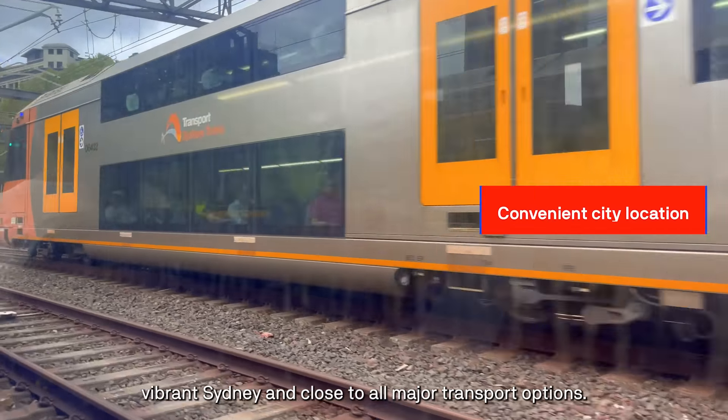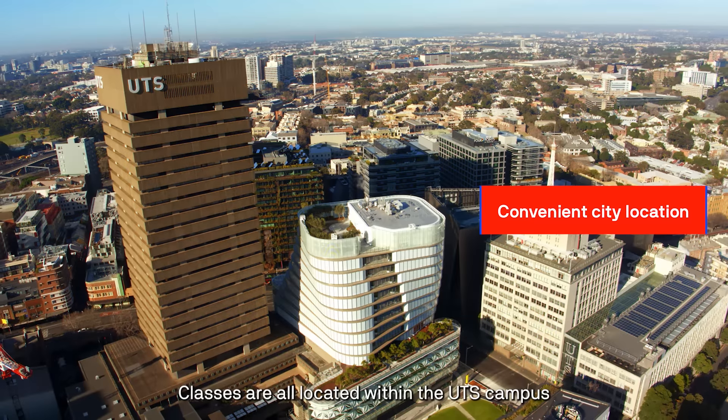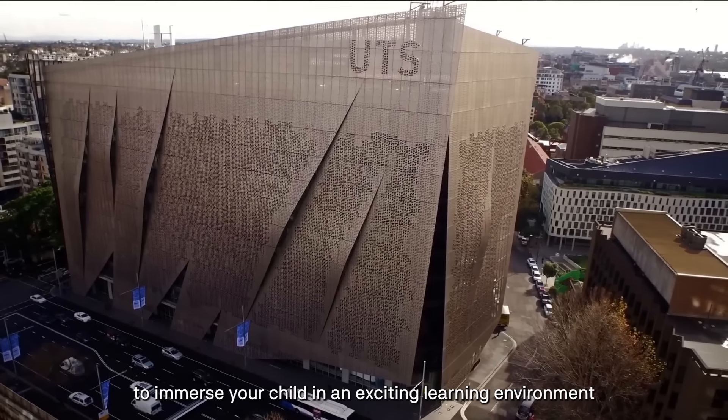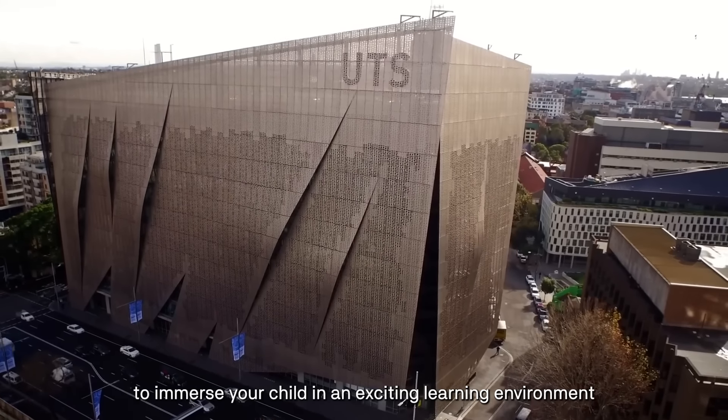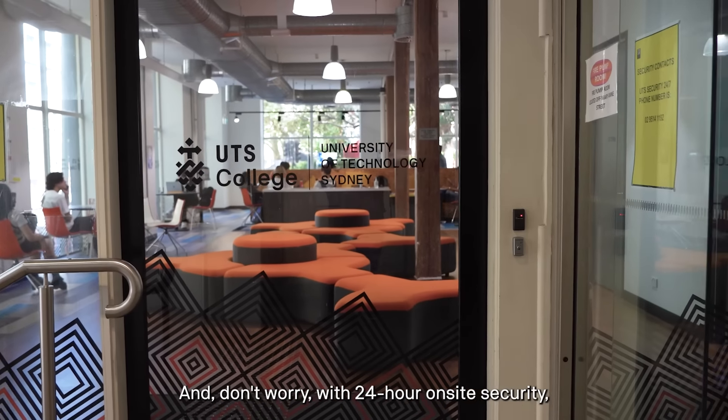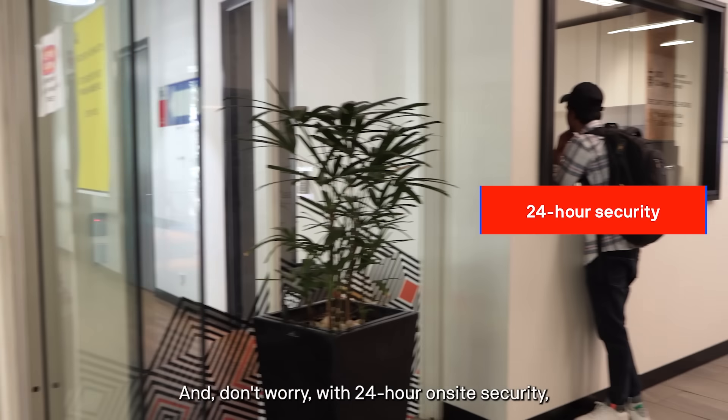The UTS campus is centrally located in the heart of Sydney and close to all major transport options. Classes are all located within the UTS campus to immerse your child in an exciting learning environment from day one. The classrooms are purpose-built for the UTS Cambridge Accelerator so the students can get the most out of their learning.